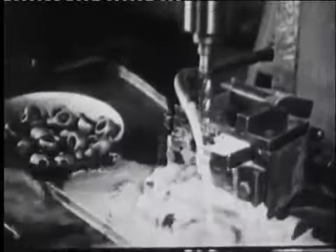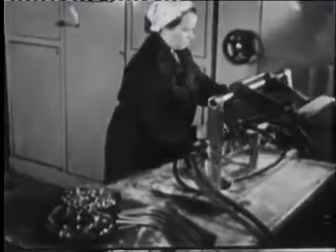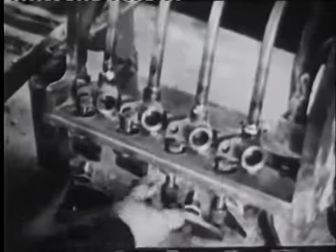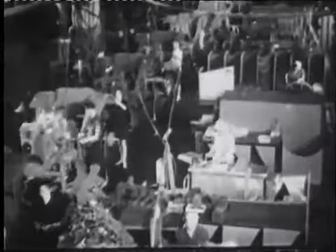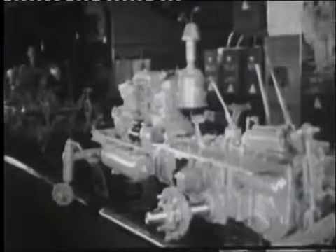Механическая обработка сводится к высверливанию или калибровке отверстий, снятию фасок перед сваркой или пайкой. В ряде случаев отливки поступают на сборочный конвейер без механической обработки как вполне готовые детали.